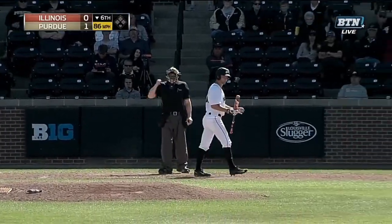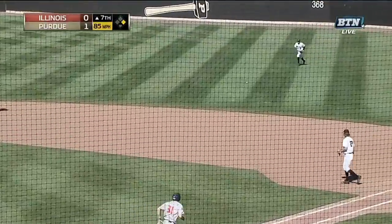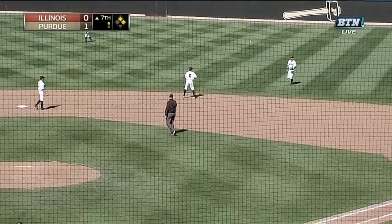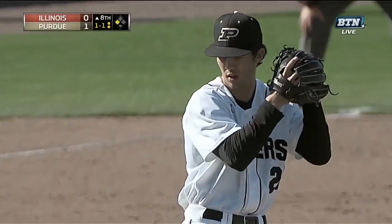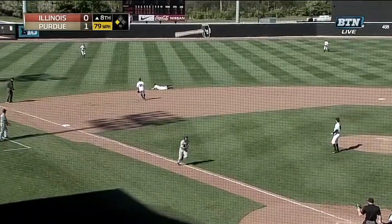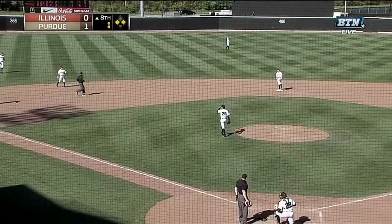Brian Thompson working quickly — he is going, and it's a hit-and-run worked to perfection. They will be at the corners — that's the setup. Ground ball to the left side, and that will score the run and tie us at one apiece.